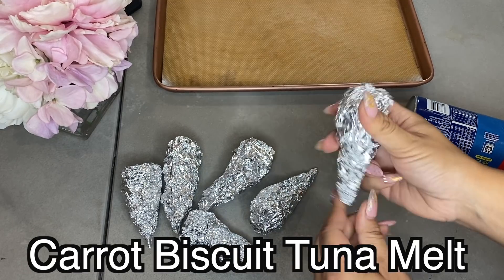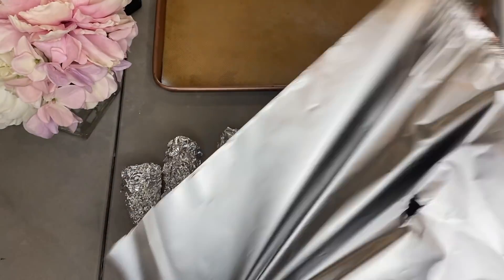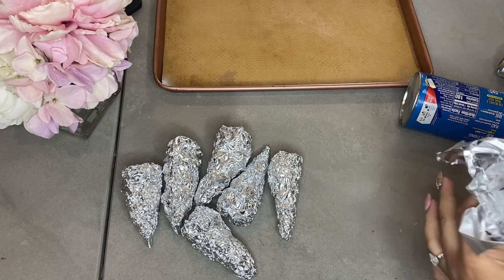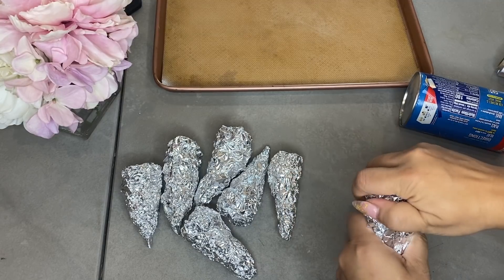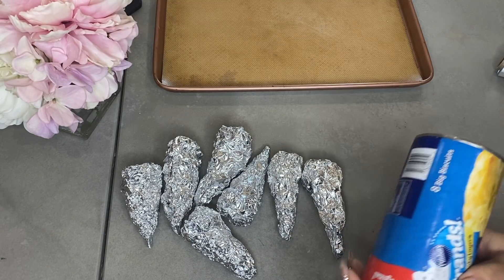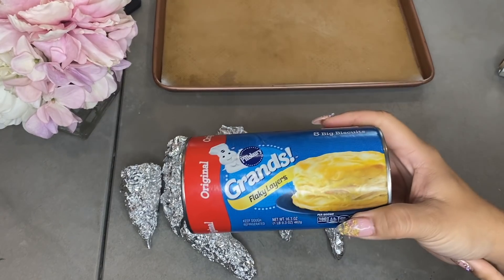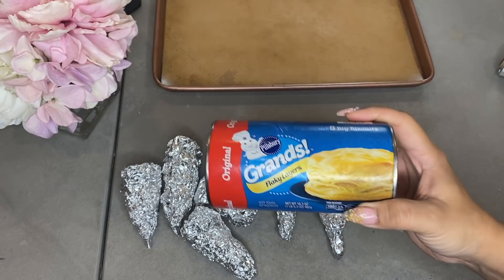I shaped little cones out of foil — I just crumbled them together and shaped them like this. Basically you can just form it however you want. Honestly, it doesn't really matter because we're going to bake it and cook it. Nobody's going to see these. It's just to get your initial shape going for your carrot. We are making biscuit carrot tuna melts. I'm going to make tuna and put it in here and hopefully get the shape of a carrot. I got the idea — they used puff pastry, but I don't have puff pastry. The whole point of this video is doing things that are easy and whatever you have in your house, making it work.